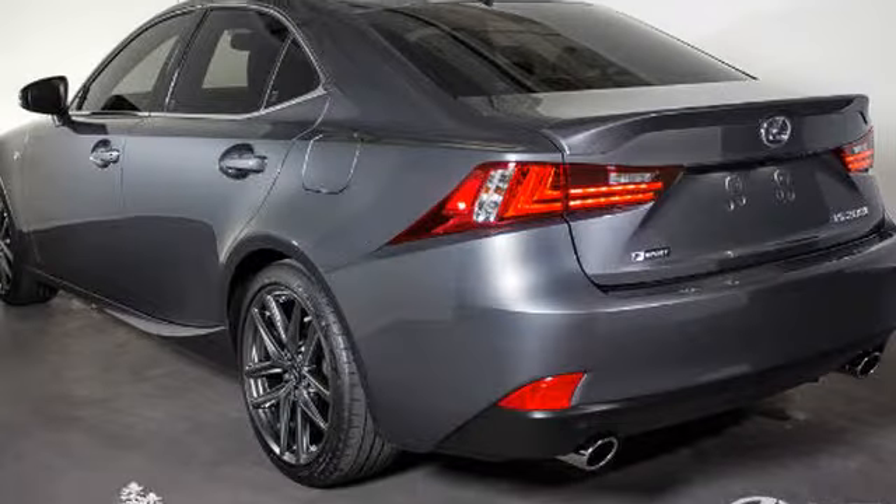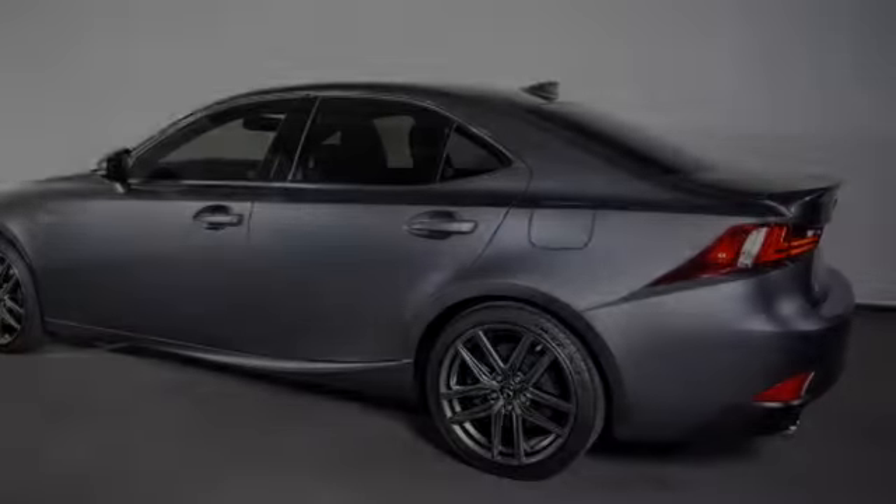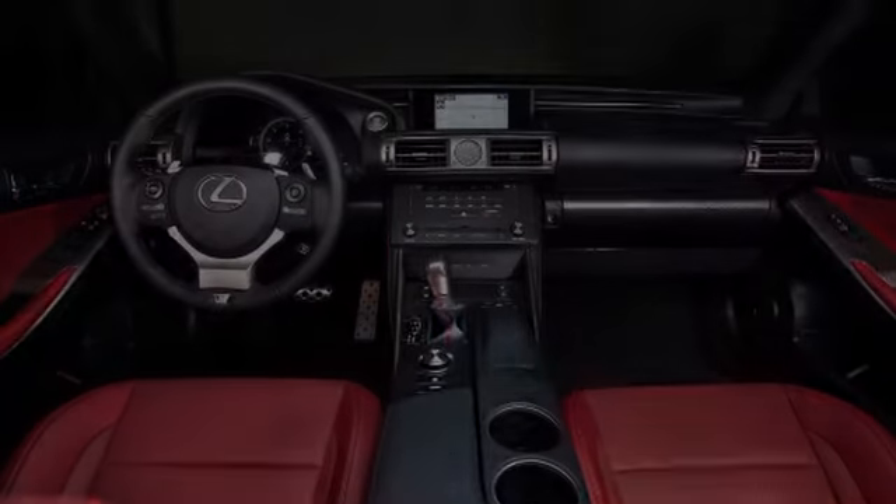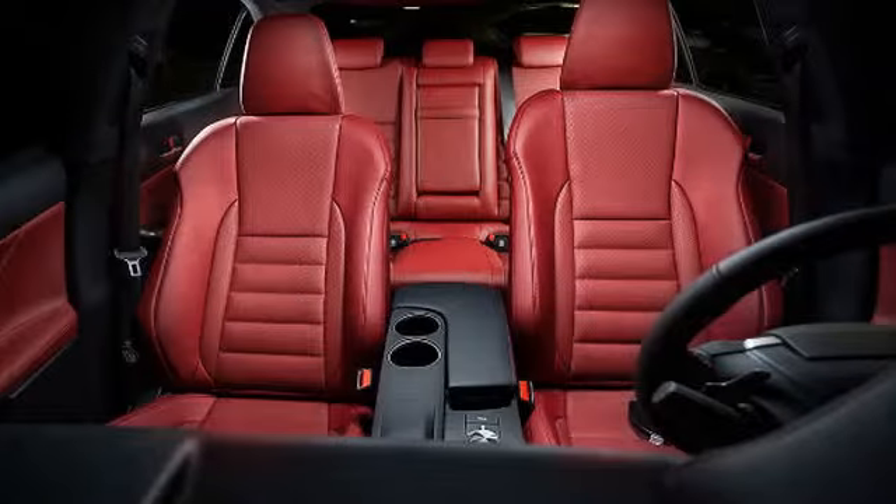All of the following features are included: traction control, xenon headlights, an anti-lock braking system, an intercooled turbocharger, a sunroof, and power windows.